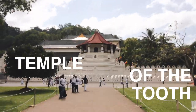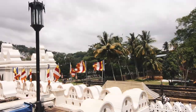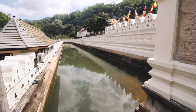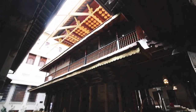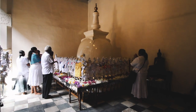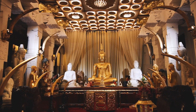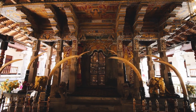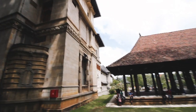Kandy is famed for its sacred Buddhist sites, including the Temple of the Tooth, which houses Sri Lanka's most important Buddhist relic — a tooth of the Buddha. During Puja, which is offerings or prayers, the heavily guarded room housing the tooth is open to devotees and the public. However, you don't actually see the tooth — it's kept in a gold casket. The tooth was smuggled into Sri Lanka in 313 AD after being taken from the Buddha as he laid on his funeral pyre.